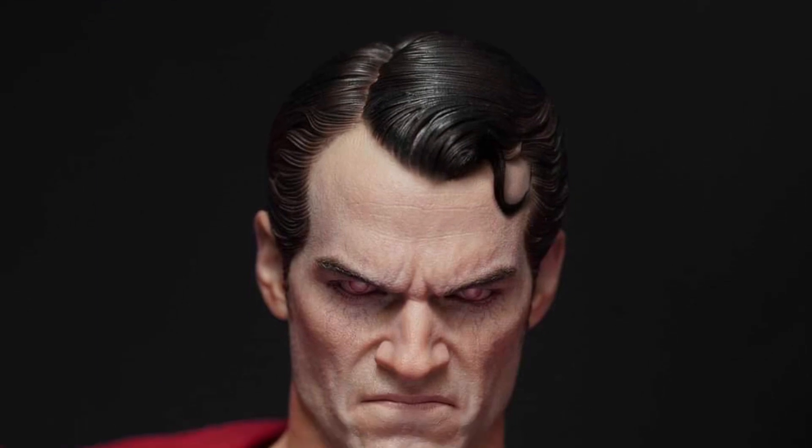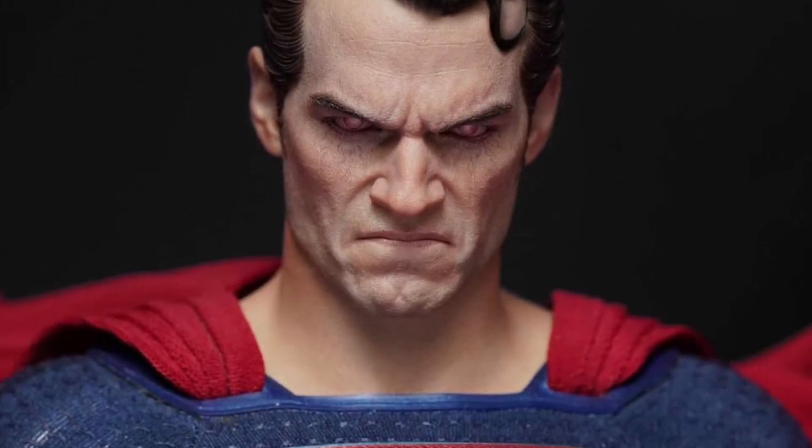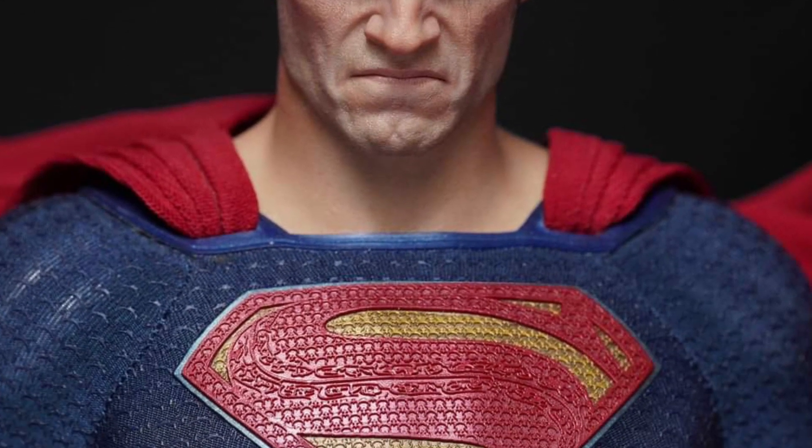Who really killed Superman in that movie? Was it Batman or was it Doomsday? Hey, look at him — he's angry there. Great face sculpts.